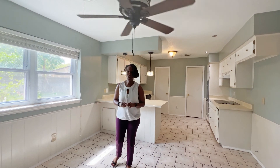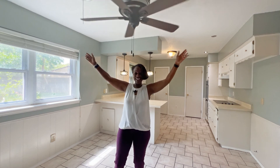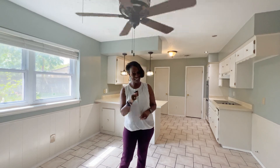This home on Yale will make you yell Yahoo! It's got a great yard, great floor plan, new windows. You will want to make it yours. Take a look.